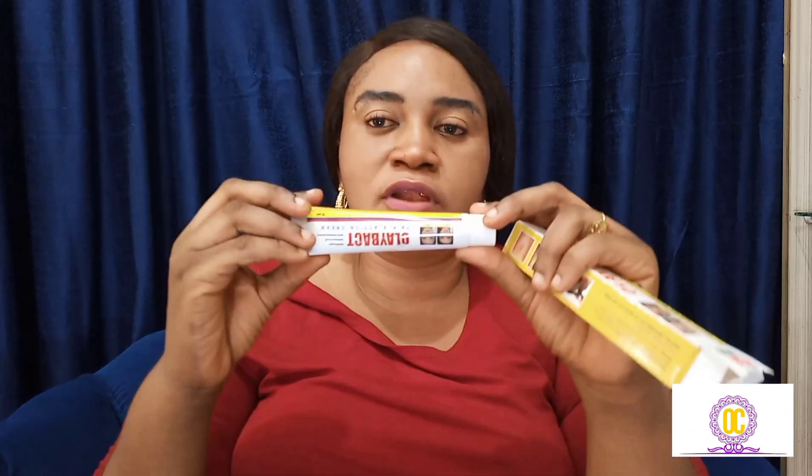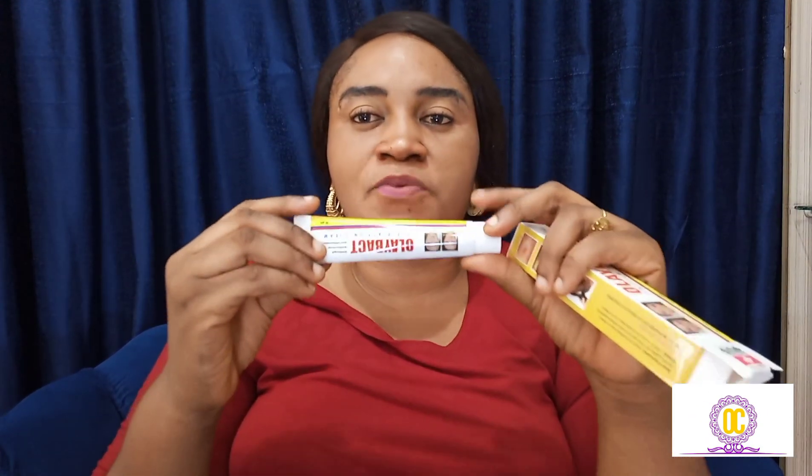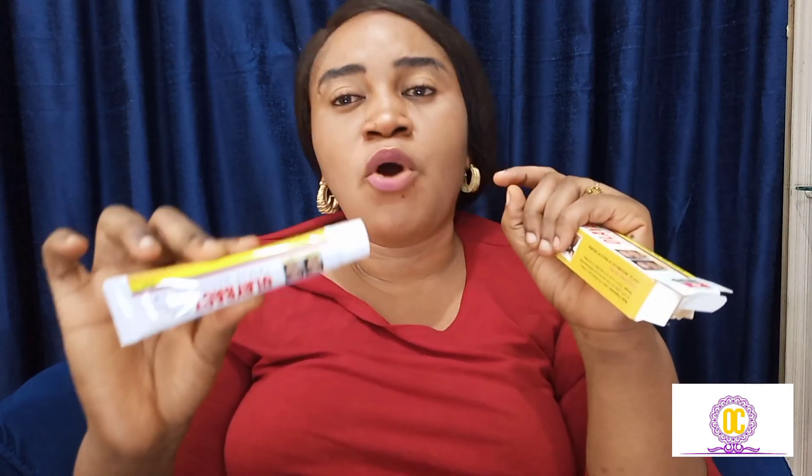Being anti-inflammatory, antibacterial, and antifungal means it helps with eczema, pimples, and stretch marks — it helps to fade the appearance of stretch marks. The price of this product varies depending on your location. It's a very good product when it comes to eczema, pimples, and stretch marks.